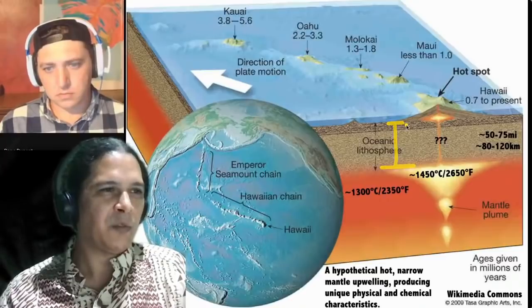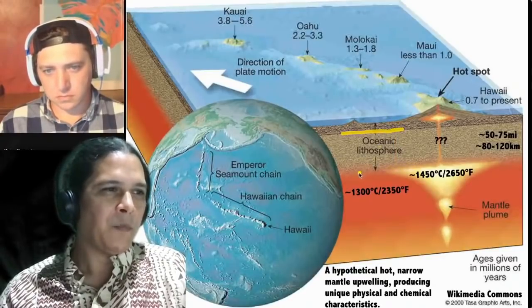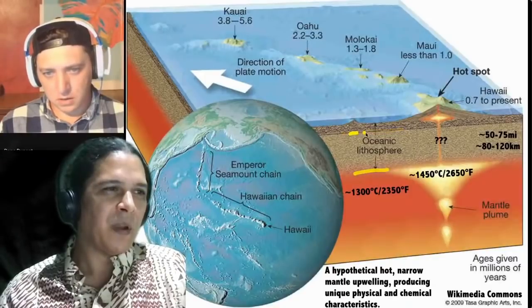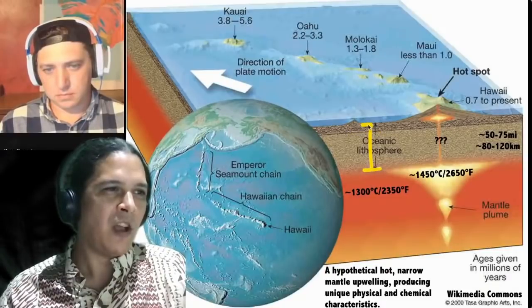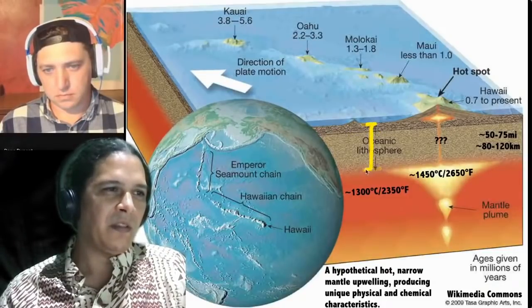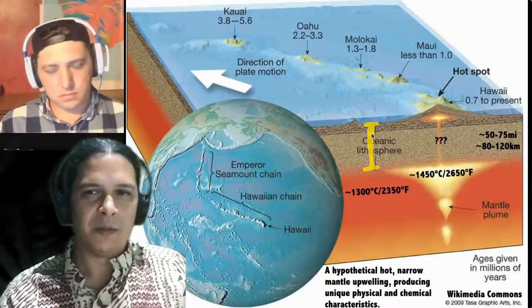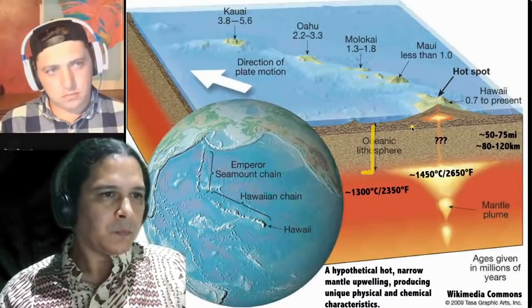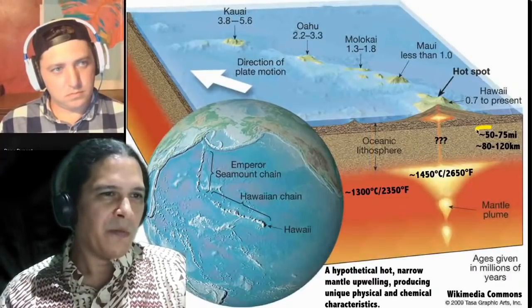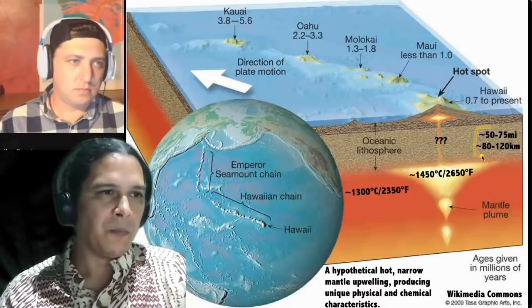The crust is the upper section of Earth, and the upper mantle extends below it. Together, they form the lithosphere — 'litho' meaning rock. This is the part of the Earth behaving as solid rock: the solid upper mantle combined with the entire crust. The lithosphere extends roughly 50 to 75 miles, or about 120 kilometers down, though this varies from place to place and is still an active area of research.